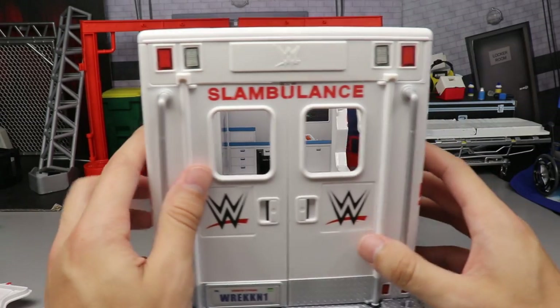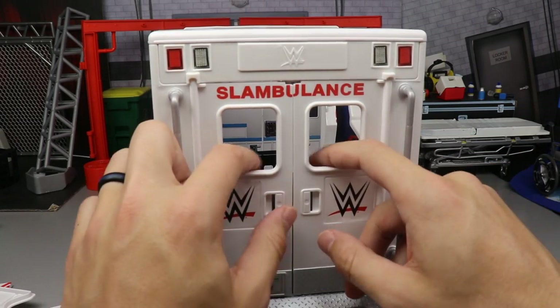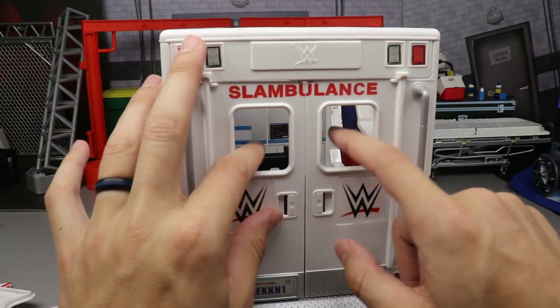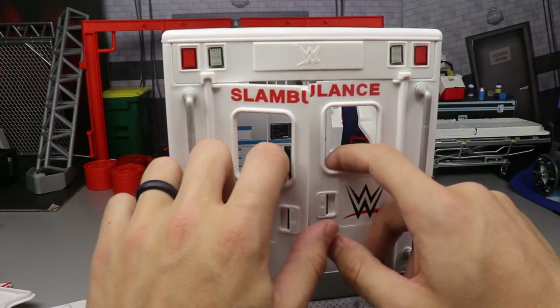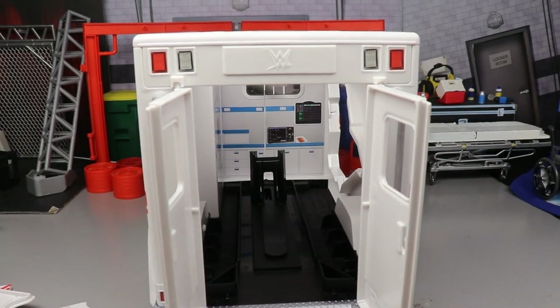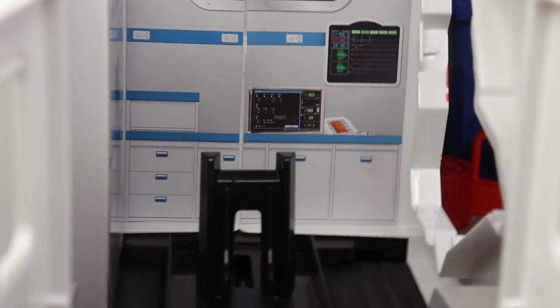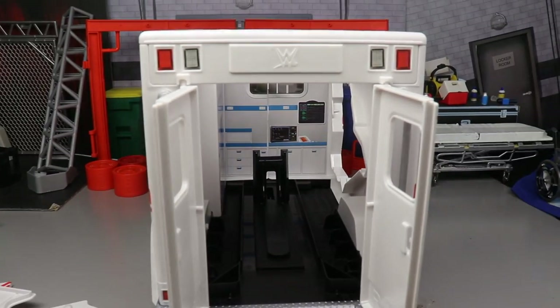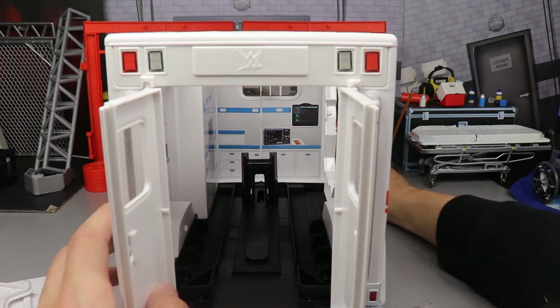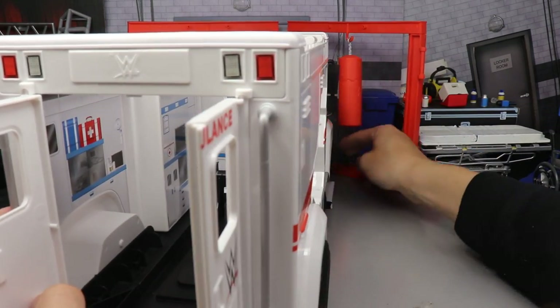The back doors are where all the money is made with this ambulance. They say 'Slambulance WWE' on them. There's no glass, which I low-key wish there was for realism, but you can open them up and load the gurney. There's more detail on the back wall inside — I really need to make some medic figures for the shots.